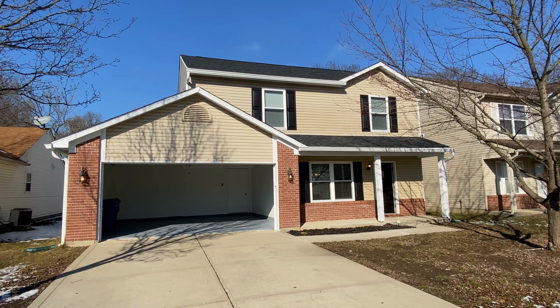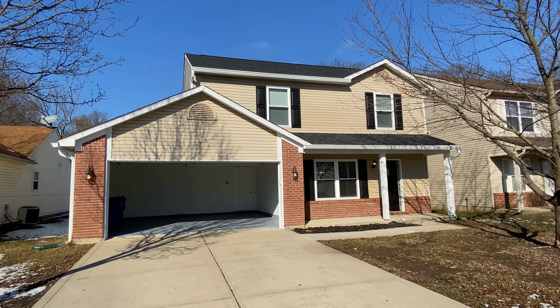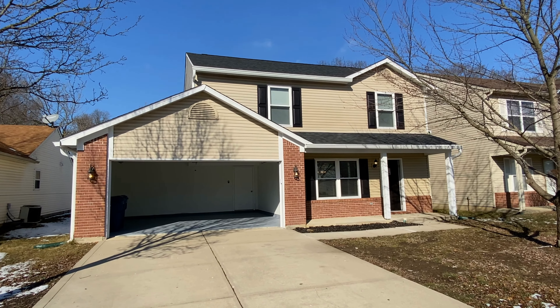Hello, this is Austin with ES Property Management. I'm here at 11106 Waterfield Lane in Indianapolis, Indiana. We are currently in Lawrence Township, about 20 minutes northeast of downtown Indianapolis and about 35 minutes northeast of the International Airport.